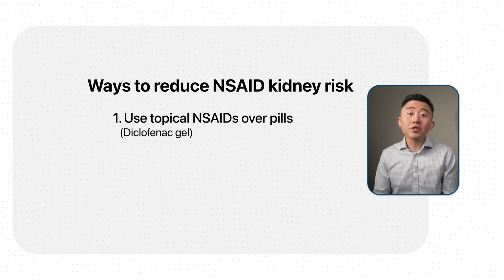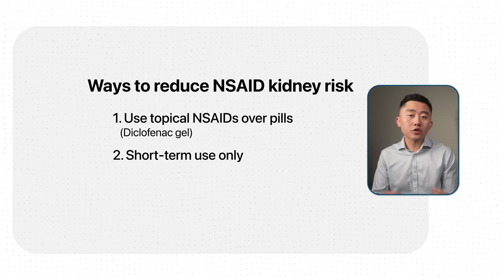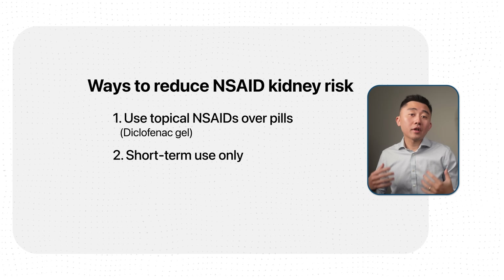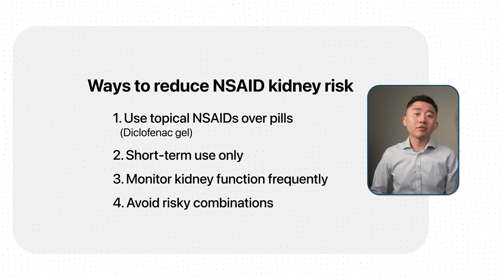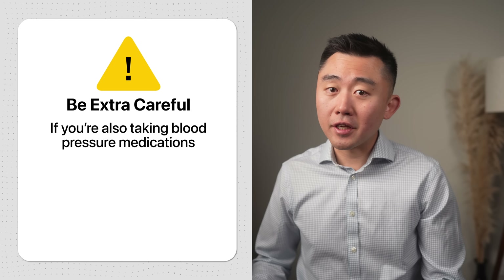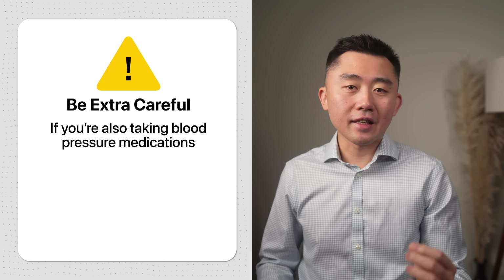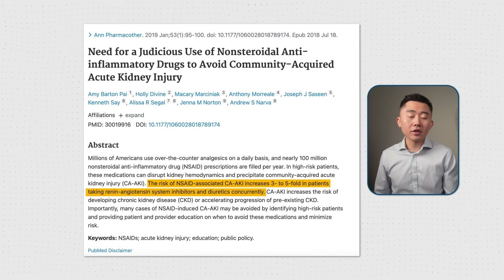First, if possible, always try to use topical NSAIDs like diclofenac gel over pills. Second, try to limit your NSAID use to the shortest duration possible — we don't want to get into a routine of taking them around the clock or every day for long periods. For people suffering from chronic pain with no other options, carefully monitor kidney function with frequent blood tests, and make sure you're not taking NSAIDs on top of other potentially damaging medications, especially ACE inhibitors, angiotensin receptor blockers, or diuretics, as this can increase the risk of injury by three to five fold.